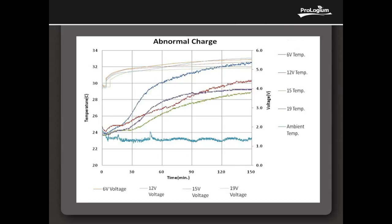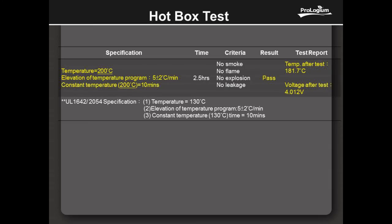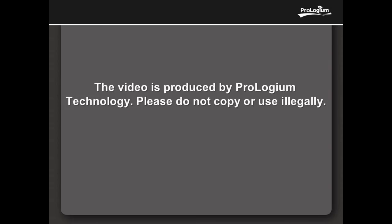The oven test raised temperature 5 degrees per minute up to 200 degrees centigrade and held heat for 10 minutes, which is 70 degrees higher than the UL standard. And FLCB still has no smoke, no flame, no explosion, and no electrolyte leakage after the test. The safety test video is produced by ProGem Technology. Please do not copy or use illegally.